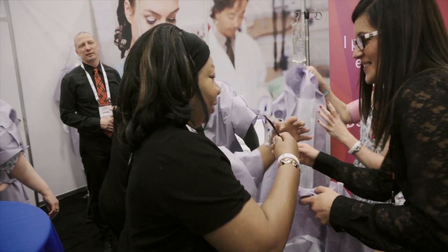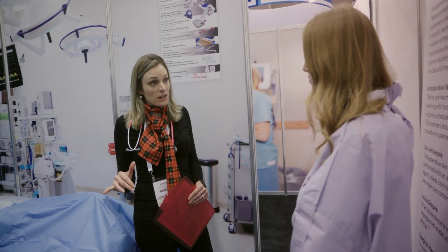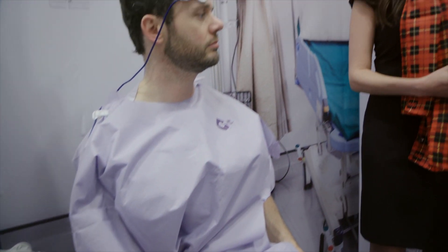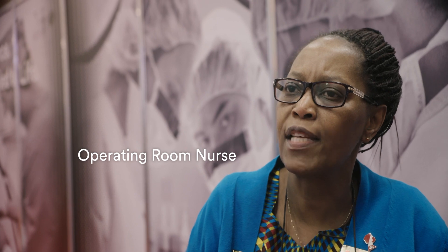We're taking our nursing customers through a patient journey where they are pre, during, and post-op patients and they get to feel what a patient feels during that experience. Seeing it from the patient side, I think, was the most memorable part of the experience in the 3M booth — I felt like an actual patient going through the journey.